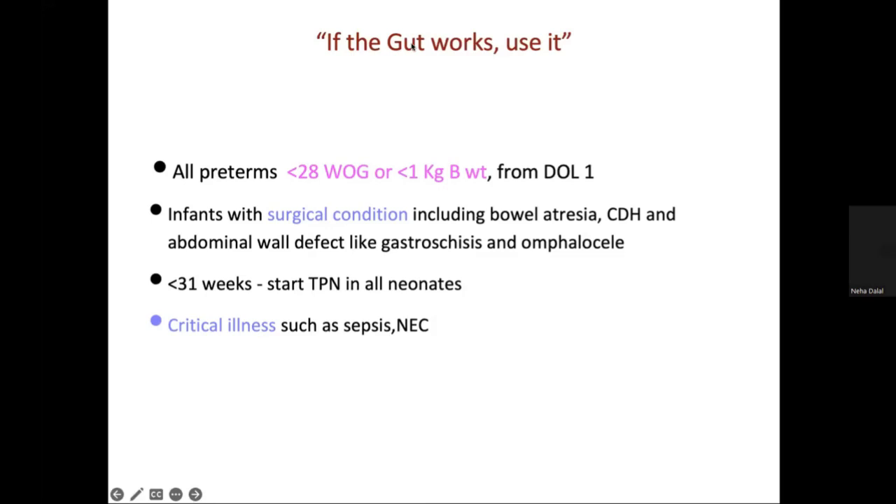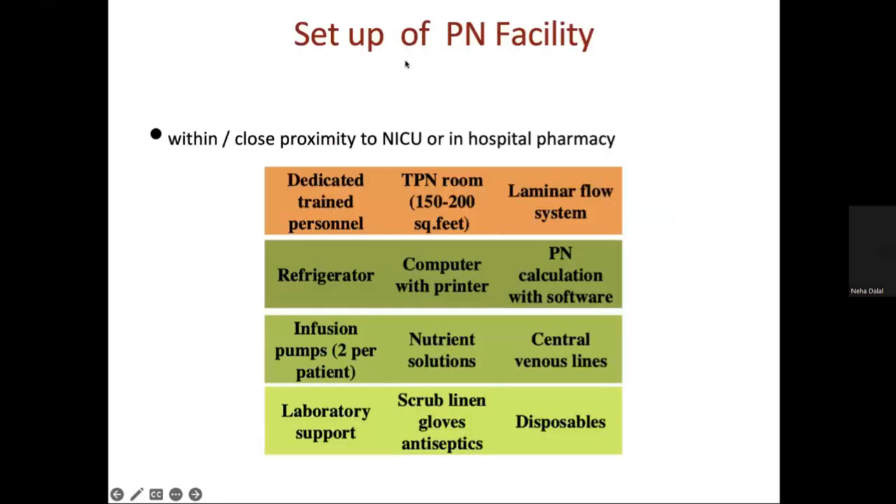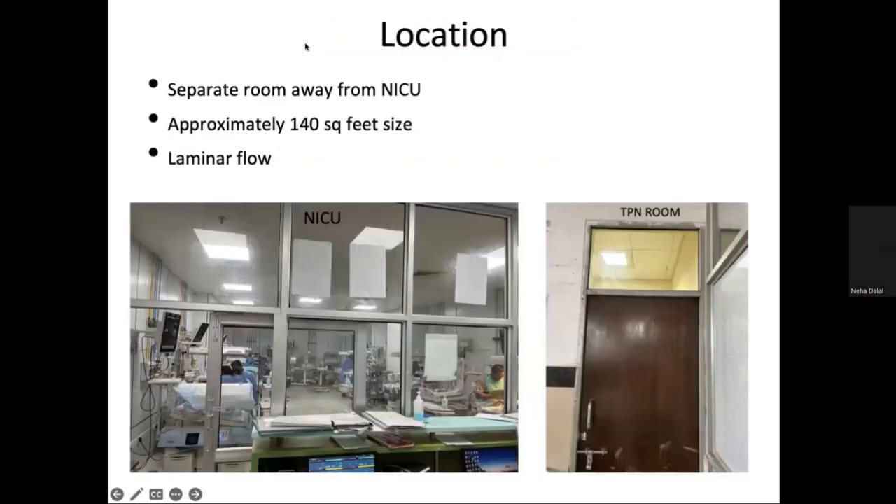At our HGPDI unit, we have a PN facility with a dedicated TPN room located away from the NICU, of size about 140 square feet. It has a laminar flow system, a computer with printed TPN charts, a refrigerator for different infusion pumps and nutrient solutions, and disposable and scrub linens. Our TPN room is a clutter-free room containing only the laminar flow.